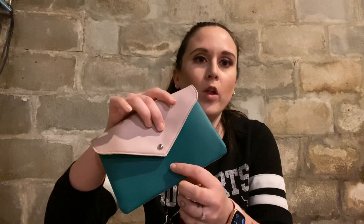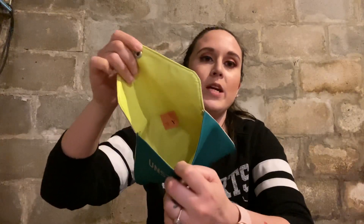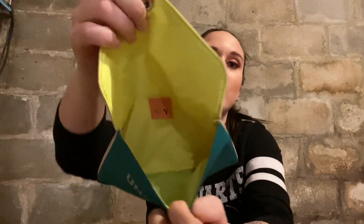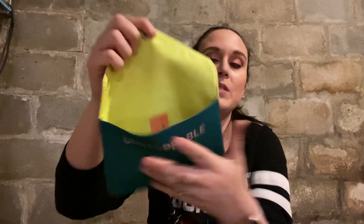The first item I'm going to be pulling out is the Glam Bag itself — it's a little envelope wallet. It's usually bigger in the Glam Bag Plus, but it's smaller this month. There's pink and turquoise on one side, and pink all on the other. You open it up and it says 'Unstoppable,' with a lime green or neon yellow — you can't really see the neon yellow on camera — and then the Ipsy logo. So that is cute.